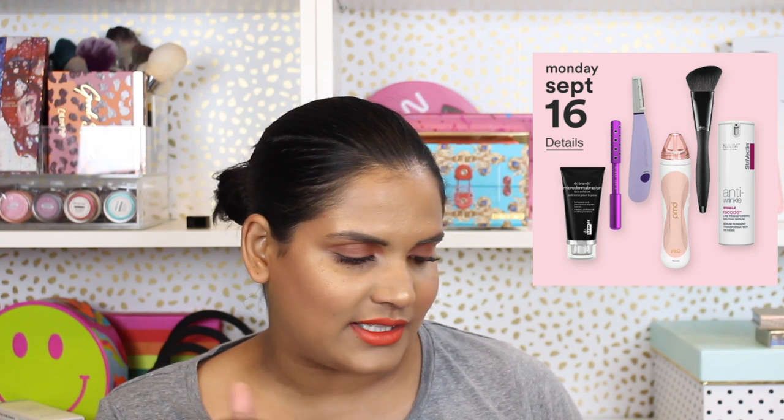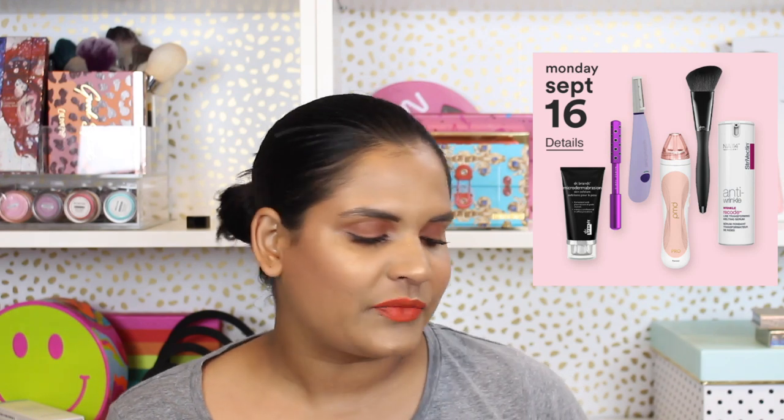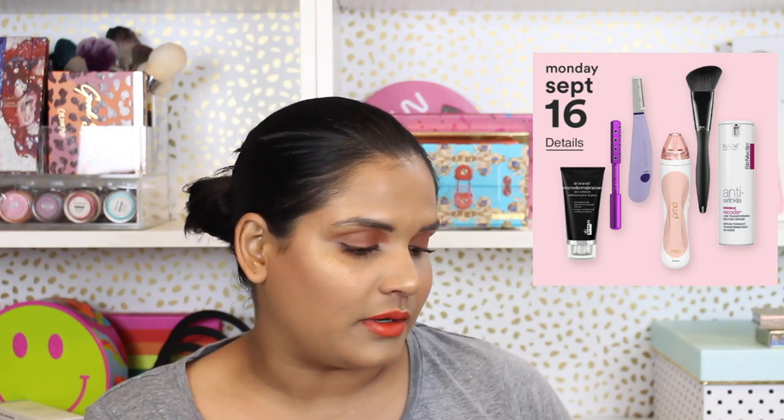50% off Strivectin Wrinkle Recoated Line Transforming Melting Serum — never tried it. Online, 50% off Dr. Brandt Microdermabrasion Skin Exfoliator — I've tried that product, it's okay, I wouldn't buy it in the full size. Online only, 50% off skincare tools: Nurse Jamie, PMD, Michael Todd. I've tried the Michael Todd shaver — honestly very overpriced. Just buy a razor from Amazon if you want to shave your face. I have my favorites linked in my description box. You don't need a $90 face shaver — I totally regret buying that.